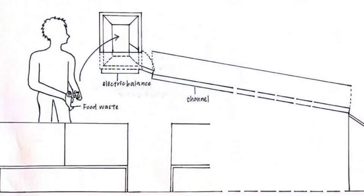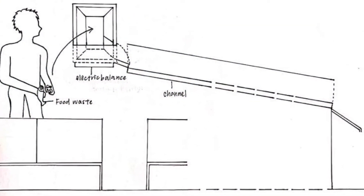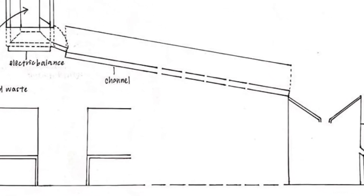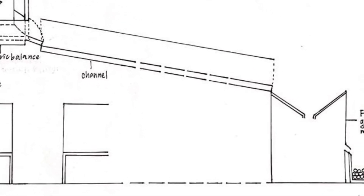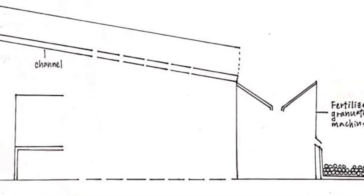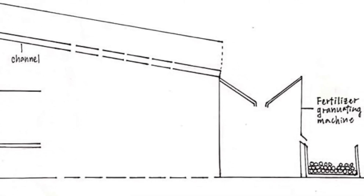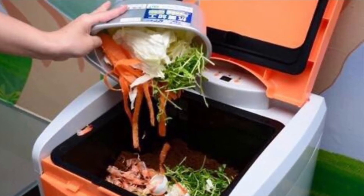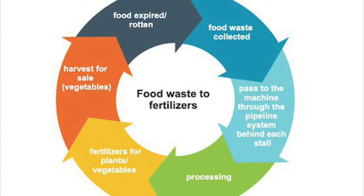To recycle the massive food waste produced every day, it is proposed to create a system to collect food waste from each store. There are waste chutes installed at the back of each store that allow hawkers to pour their waste there. Waste sensors detect the food waste and it is sent through a pipeline system to reach the central food waste processor located at the corner of each floor, which finally turns it into fertilizers.